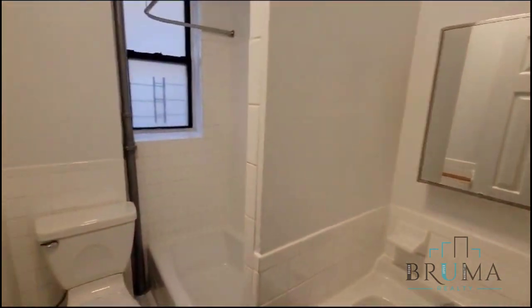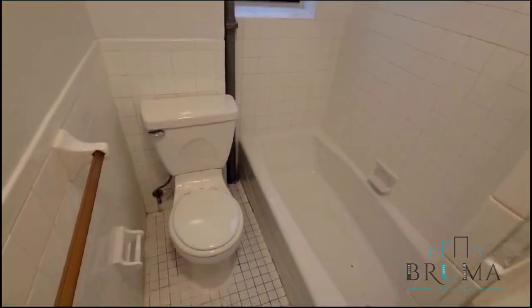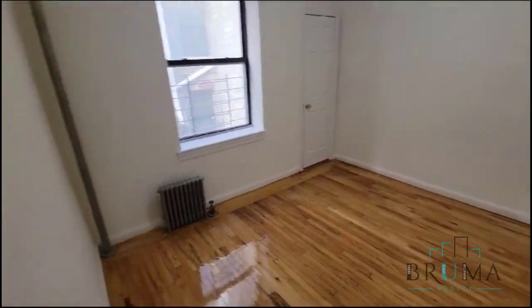Here is our bathroom — really nice and clean. And our bedroom can fit a queen size comfortably, and you do have a closet in here.